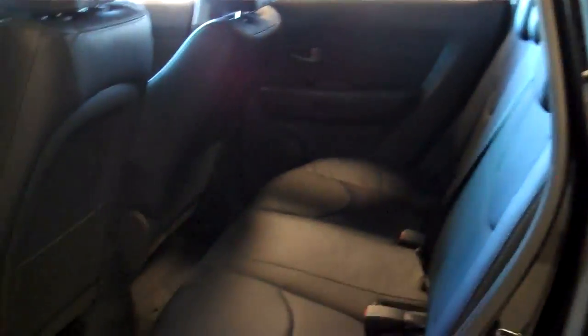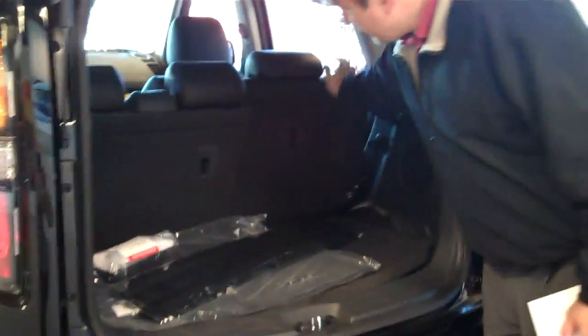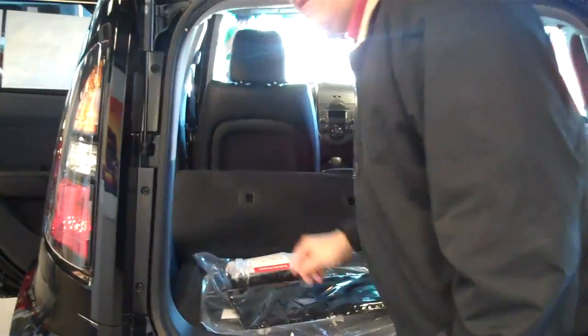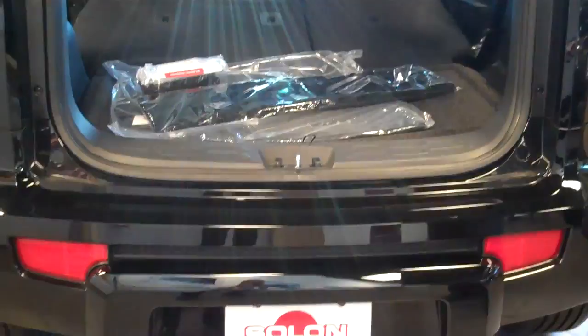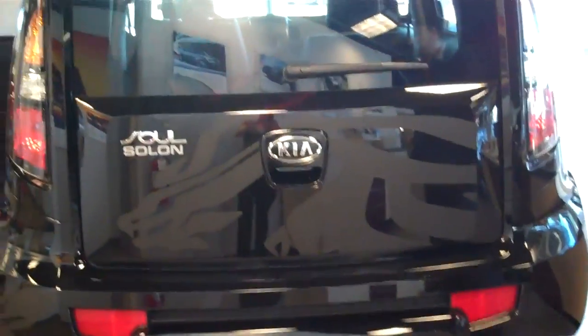I'll pop the rear hatch for you so you can see in here. These seats will fold down which is kind of a nice thing. Got a lot of gear — kids heading out to college, they've got a lot of boxes and stuff, so you've got plenty of room in there for all that stuff. Nice solid feel to it too.